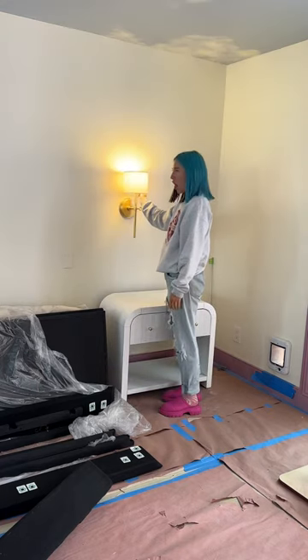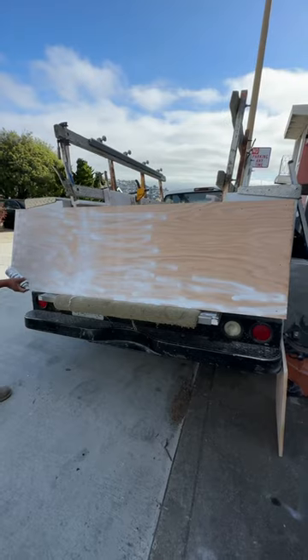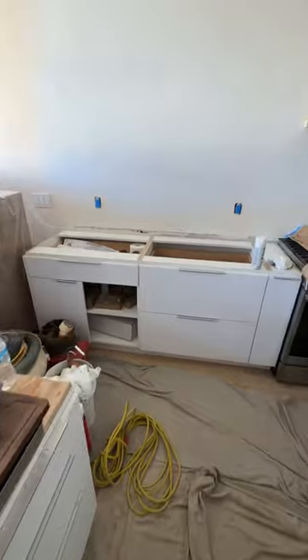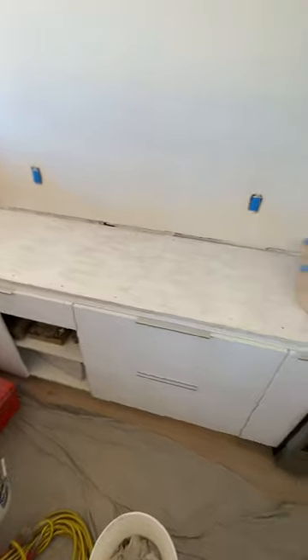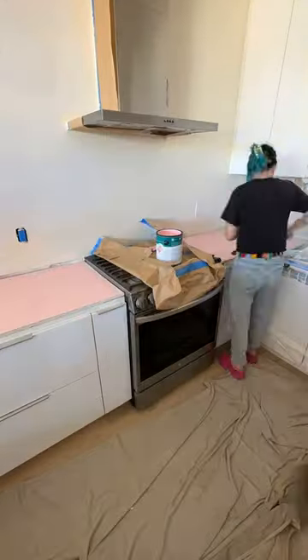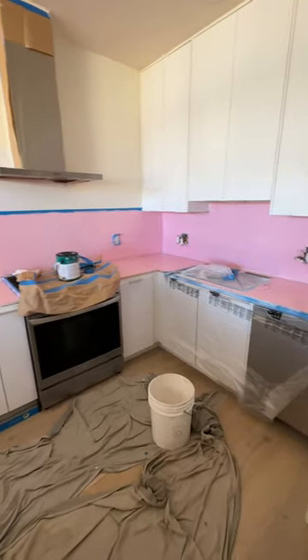On a positive note, these gorgeous sconces got installed for the main bedroom. And then the marble arrived for the kitchen and bathroom. The blue marble is for the bathroom, and the pink-white quartz is for the kitchen. This is why I was painting it pink.